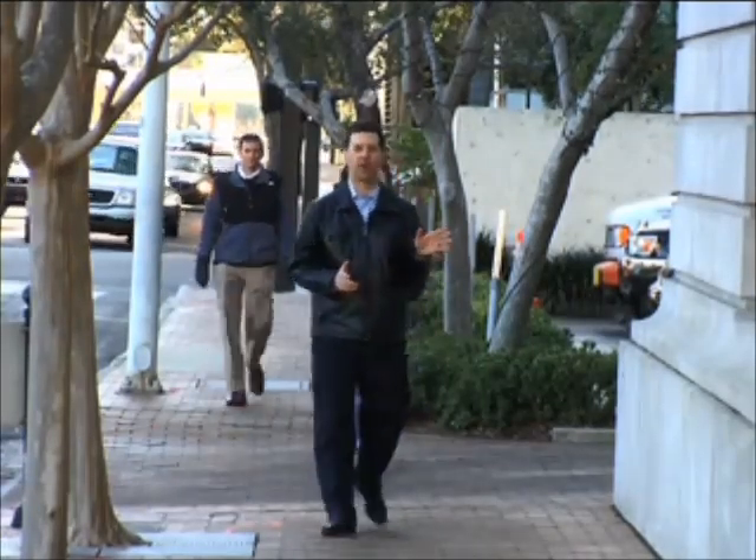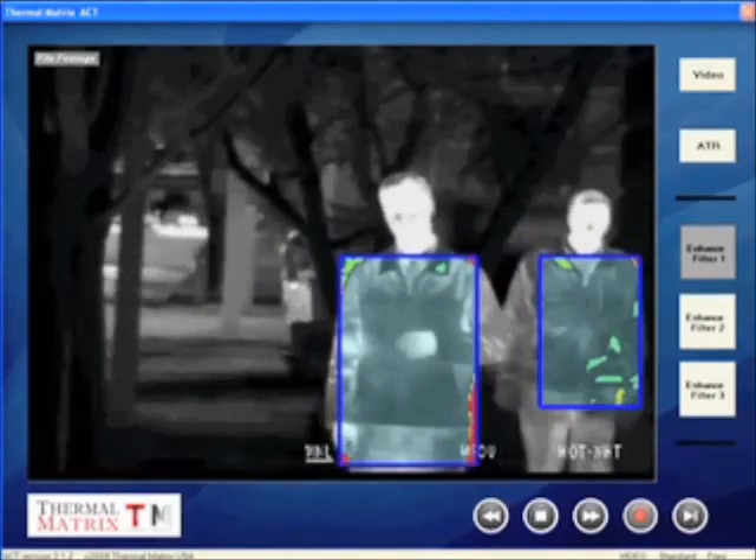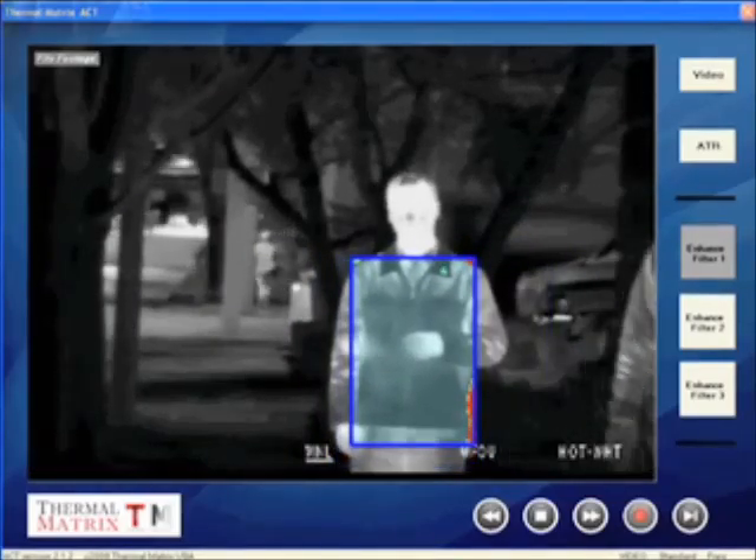Here is a look at that same scene, only this time through the Axe System sensor and computer analysis. And right there, behind me, is our test subject. He's wearing a suicide bomb vest under his jacket. It's packed with simulated explosives. Did you see it? The Axe System did.